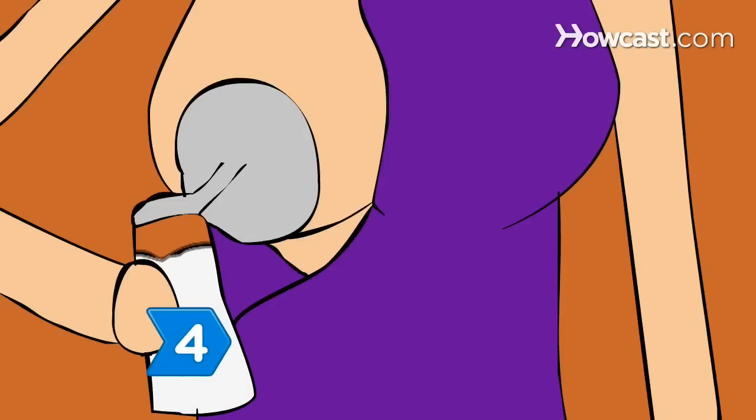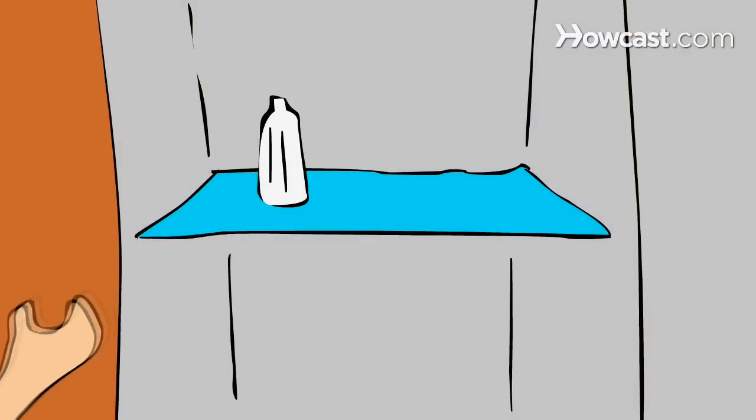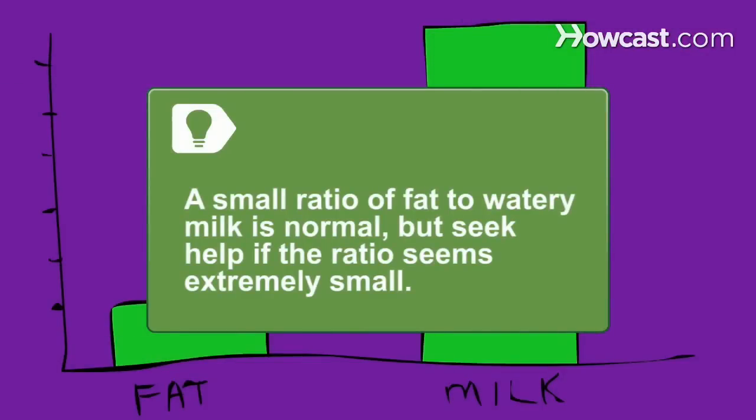Step 4. Use a breast pump to extract all the milk from one side of your body, starting when your breast is full. Refrigerate the bottle of milk until the fat separates to examine its contents. A small portion of fat to watery milk is normal, but if there's only a thin film or almost no fat layer, seek the advice of a lactation consultant.